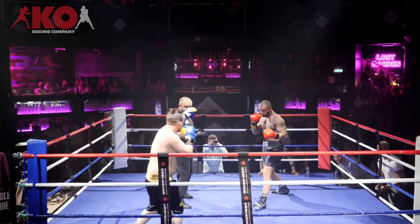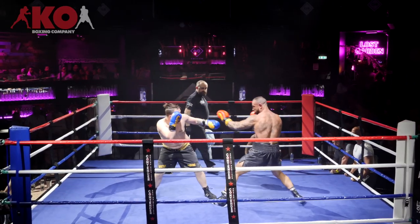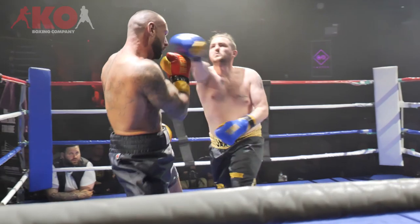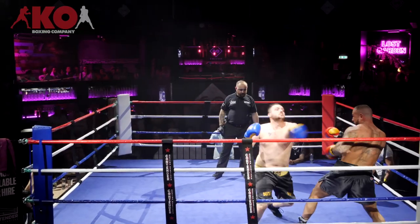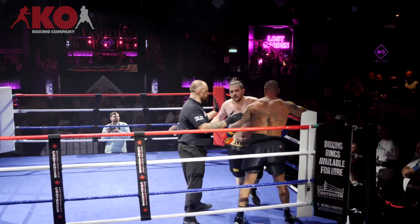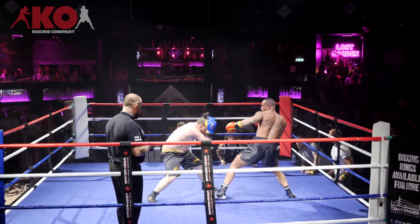Round one! So Jason leads with the stiff jab, looks for the jab to the body, and then the overhand right — very sharp. Jason holding his hands; Joshua holding his hands very low as Jason came in there, looking to push Jason back. Joshua told to put his jab out.